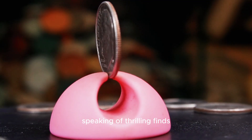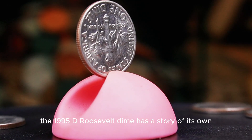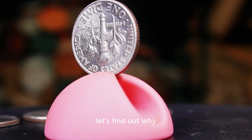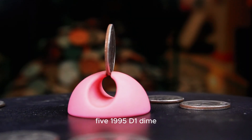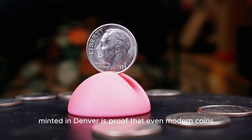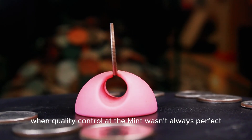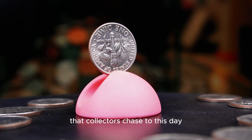Searching for a flawless 1996 P dime is like looking for a needle in a haystack, but that's what makes it thrilling for collectors. Each roll of dimes you open is an opportunity to find a rare, valuable piece. Speaking of thrilling finds, the 1995 D Roosevelt dime has a story of its own. It may seem ordinary, but there's a reason why collectors are obsessed with it. The 1995 D Roosevelt dime, minted in Denver, is proof that even modern coins can hold extraordinary value — representing an era when quality control at the mint wasn't always perfect, resulting in rare mint errors that collectors chase to this day.